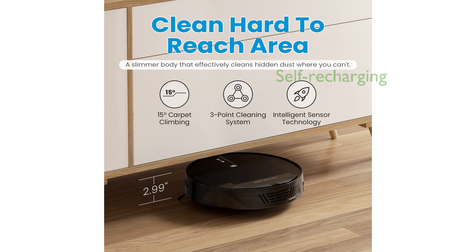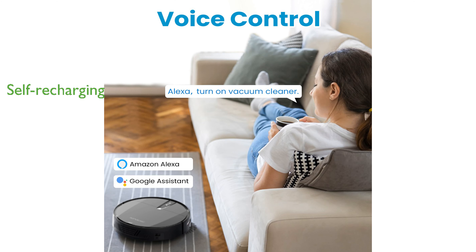The device offers scheduled cleaning and self-recharging, starting and completing its cleaning tasks independently, providing you with a clean home upon your return. The vacuum comes with 6 cleaning modes that can be customized through the Roap Vacnix Smart App, ensuring a comprehensive and intelligent cleaning experience tailored to your needs.